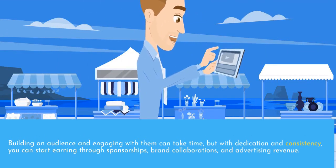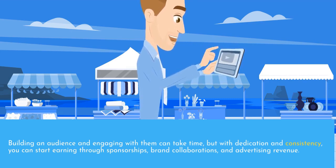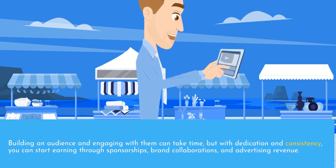Building an audience and engaging with them can take time, but with dedication and consistency, you can start earning through sponsorships, brand collaborations, and advertising revenue.